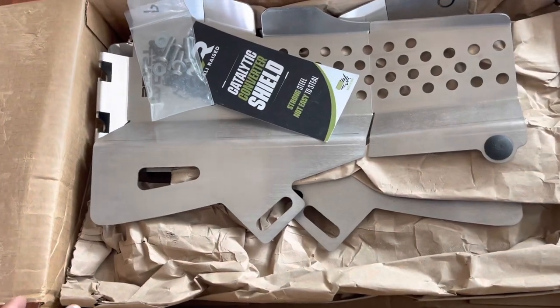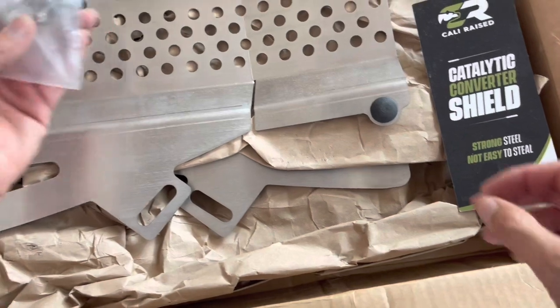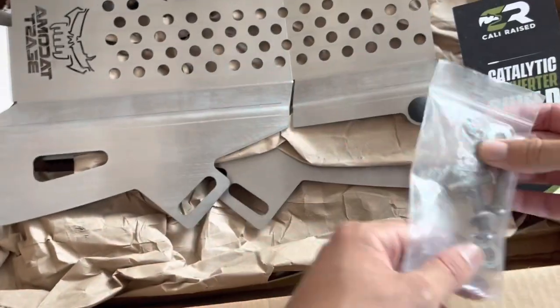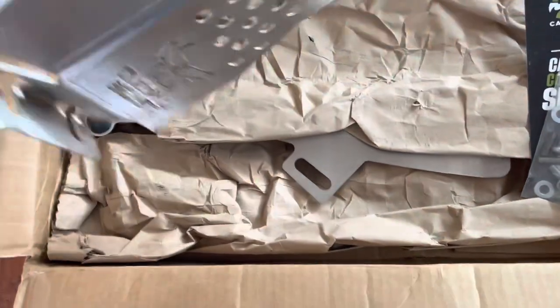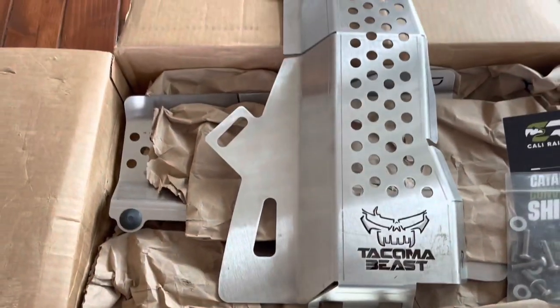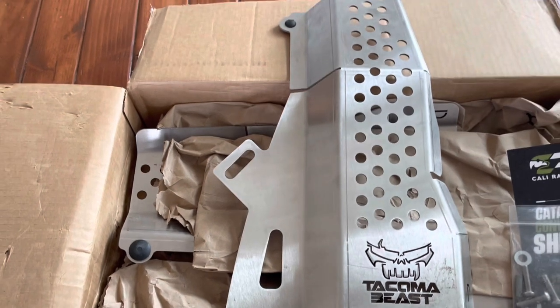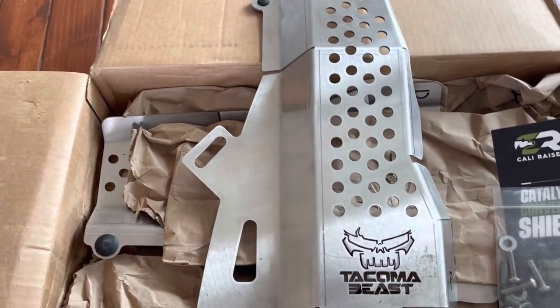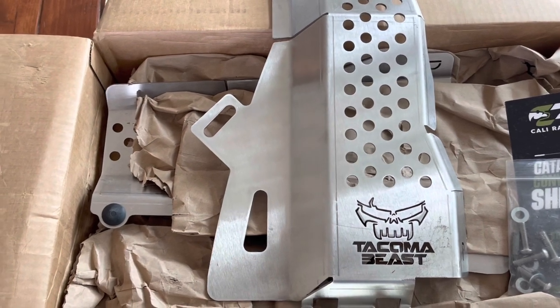All right — all the hardware, perfect. Check out these bad boys. Awesome. There they are. Well, at this point let's get into the truck, get the install going, and see how things shake out.